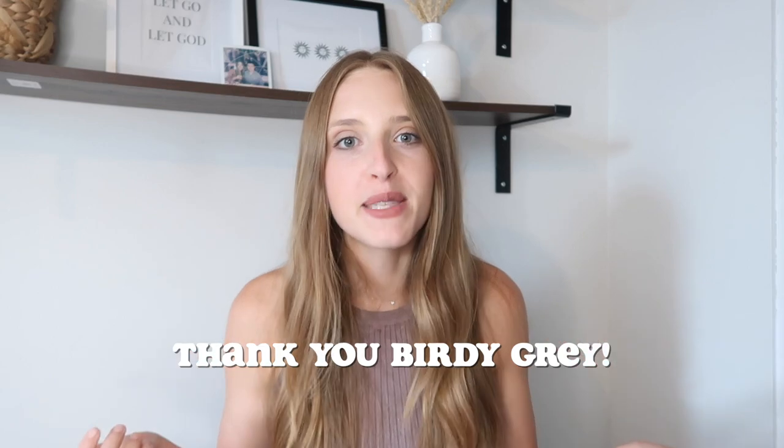A couple years ago, I actually came across the company Britty Gray on Instagram, and then I also heard about them from one of my favorite YouTubers, Sam Ozcrawl. The second that I heard about them, I knew that I wanted to buy my bridesmaids dresses from there. So when it came time to do so, that is exactly what I did, and I am so excited to share that they are actually going to be dressing all of my bridesmaids.